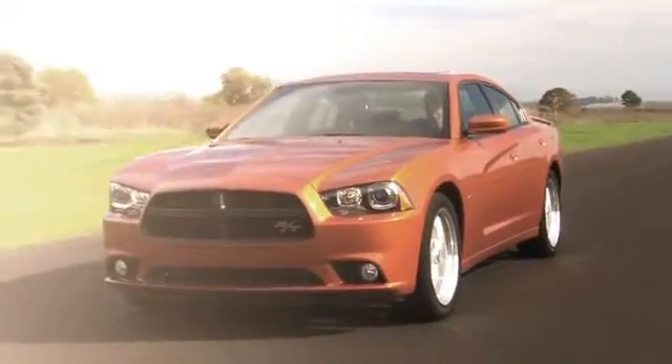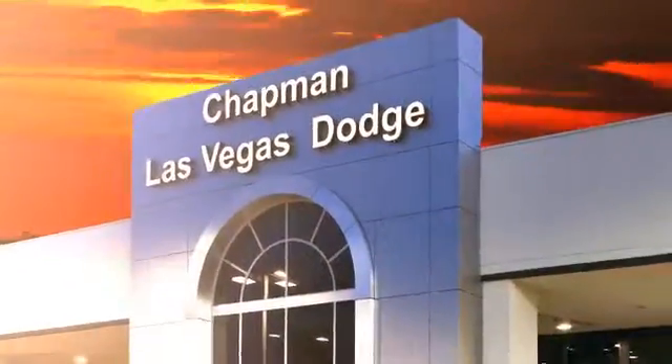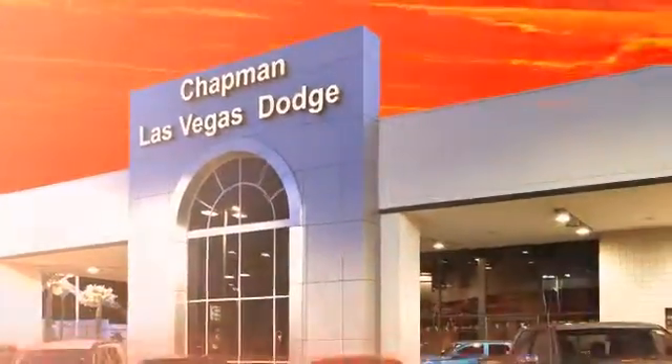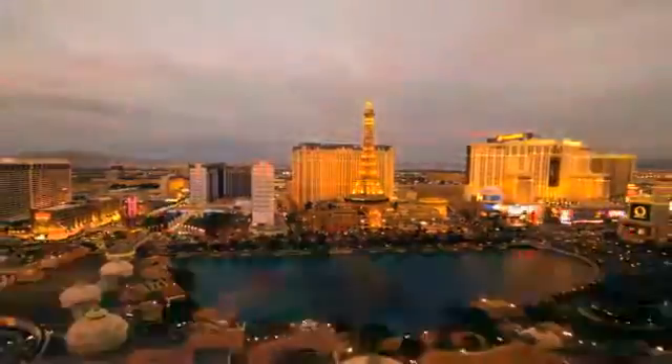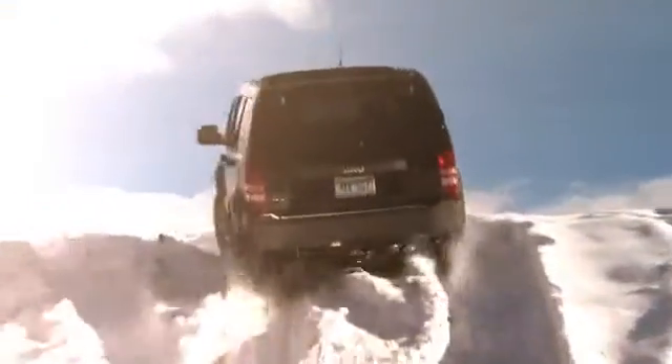Chapman Dodge Chrysler Jeep Las Vegas. Your Nevada five-star dealer invites you to visit and experience the pride we take in the vehicles we offer and the service we provide to our customers. Come in today and see our everyday low prices and the best selection of Chrysler, Jeep, Ram trucks, and Dodge cars in Las Vegas.